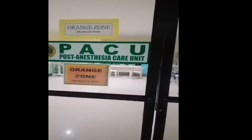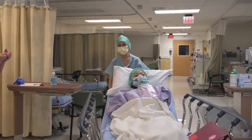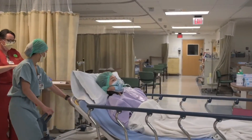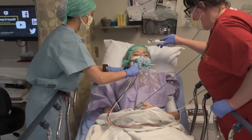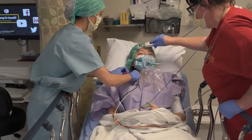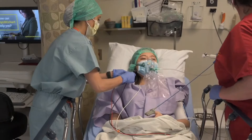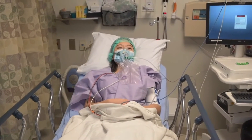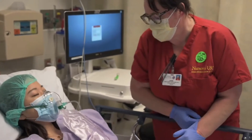Patients are admitted to the post anesthesia care unit immediately after surgery. Patients will have monitors attached that take their vital signs every 5 to 15 minutes, unless their condition requires more attention. Patients may have an oxygen mask or nose prongs to help them breathe as necessary, and their surgical site will be examined.